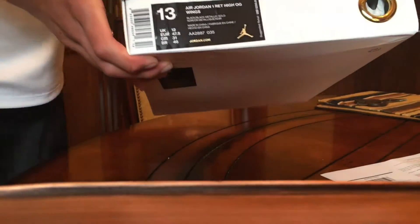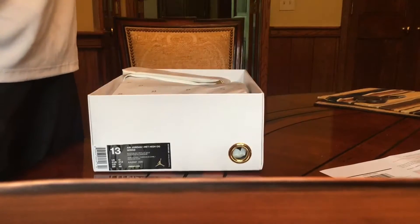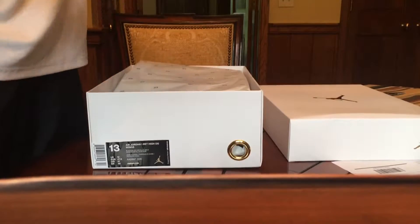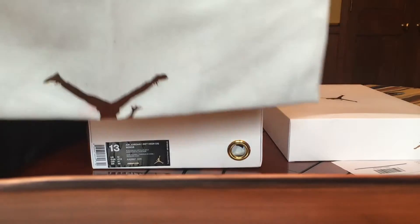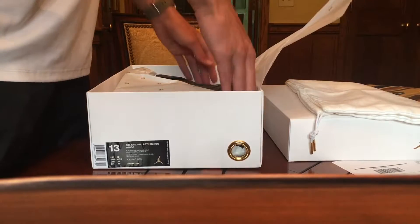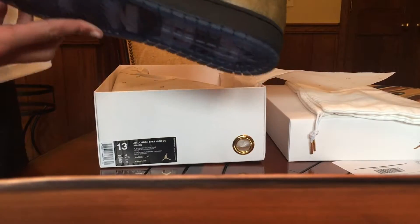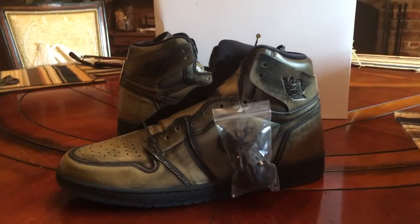The shoe box is actually pretty nice — mine's a little beat up but there we go. It comes with a really nice dust bag. It's got the Jordan logo right there, kind of subtle but you can see it. And here are the shoes themselves.